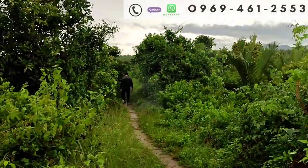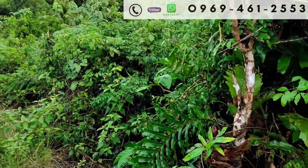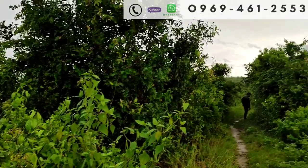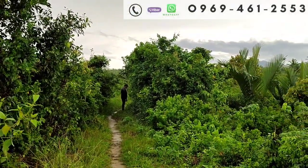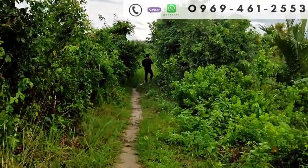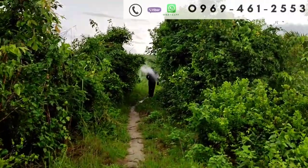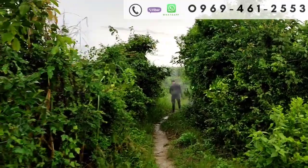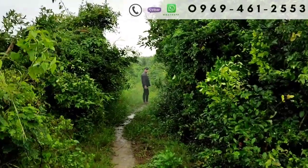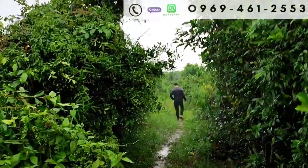Nasa unahan po natin ngayon si Idol J. Ito na po yung boundary mismo ng property. Bago po tayo makarating dito, mula po sa National Highway, mayroon pong barangay road na two lanes na madadaanan po — fully concrete po yun. May madadaanan po tayo na nasa around 5 to 5.5 kilometers na concrete barangay road, two lanes din. Maglalakad po tayo sa isang pathway hanggang dito sa property ng nasa around 500 meters.